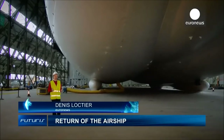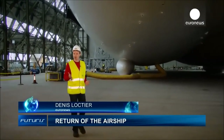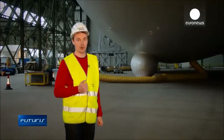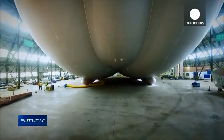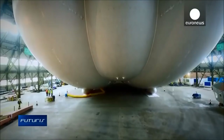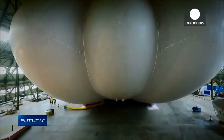In Bedford, England, a cleaner and quieter alternative to modern airplanes is taking shape. The creators of this immense airship are expected to take the skies, defying conventional means of aerial transportation. Called Air Lander, this hybrid airship combines several aeronautical technologies, including some used by planes and helicopters, to maximize its efficiency.